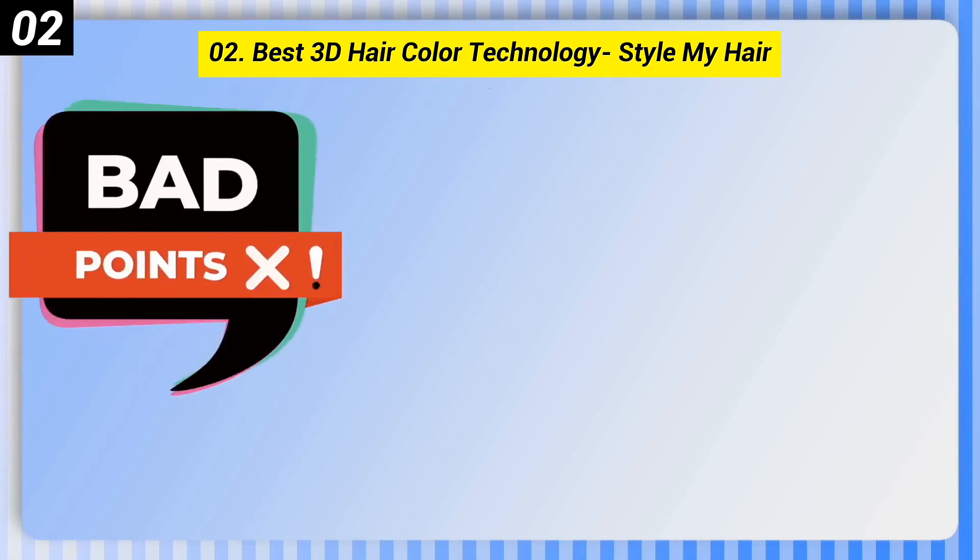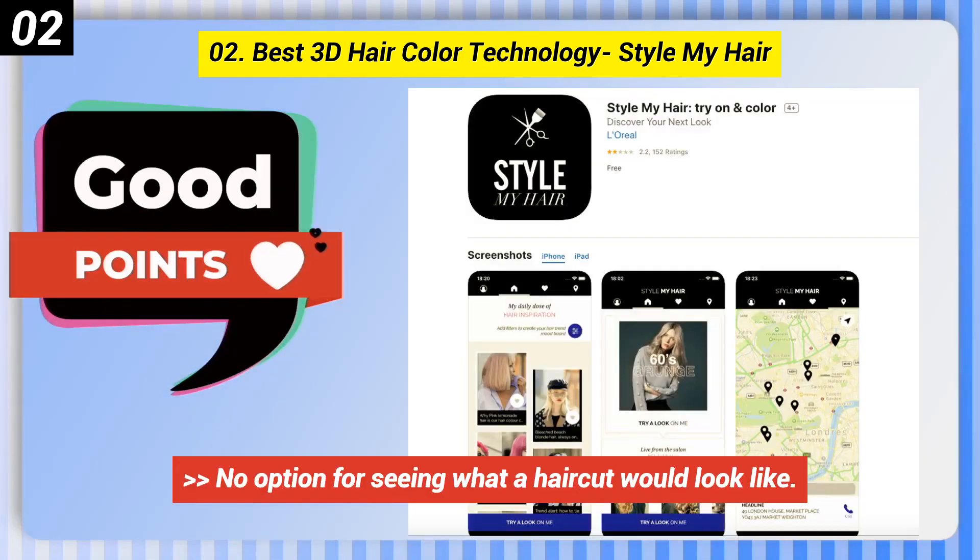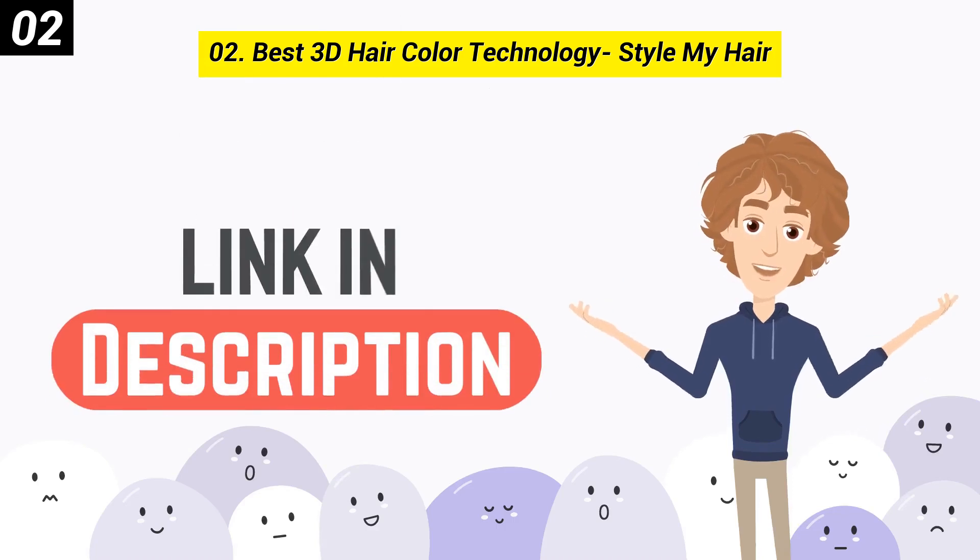Here are some bad points of this one: No option for seeing what a haircut would look like. You can check out the link in the description box.